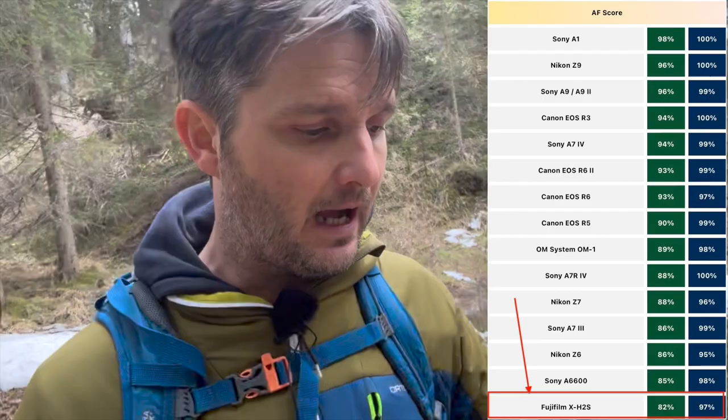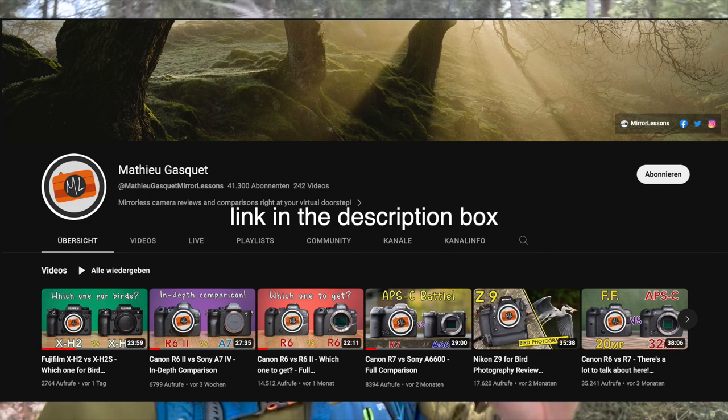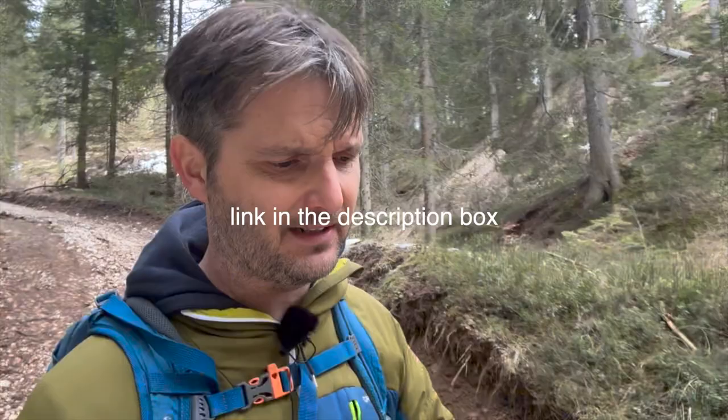I had my beer, it was delicious, and I want to very quickly talk about Fujifilm autofocus by taking a look at this list here. This one shows the autofocus accuracy for bird tracking made by Matthew Gasquet, who is one of my top favorite reviewers out there, so I totally trust him.